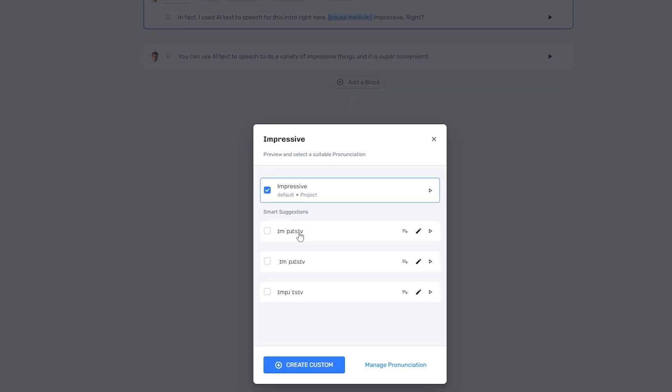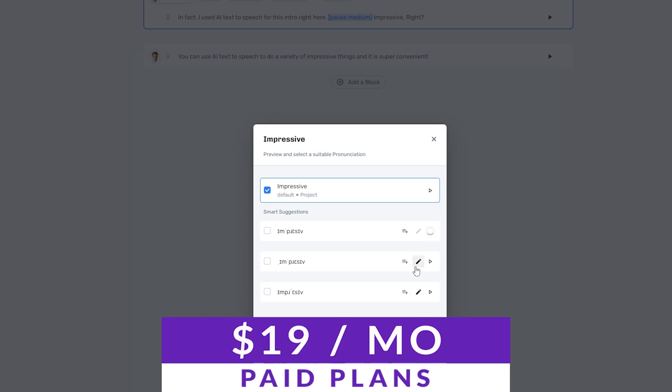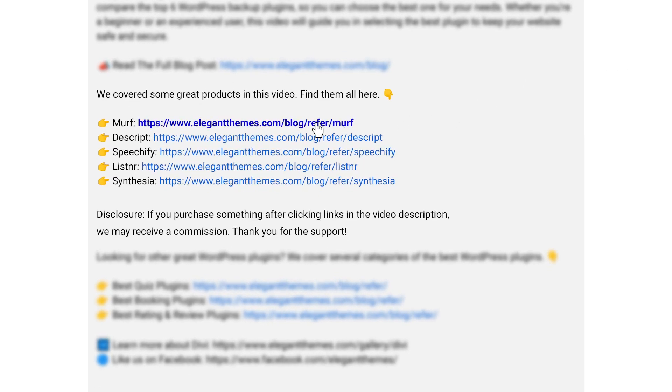You can get up to 10 minutes of generated speech for free if you want to check it out for yourself, with paid plans starting at $19 per month per account user. We're going to go over a lot of different tools, but if you want to check out Murph or any of the others we're going to talk about, go down into the video description below — we have links available where you can check out all of the tools today.